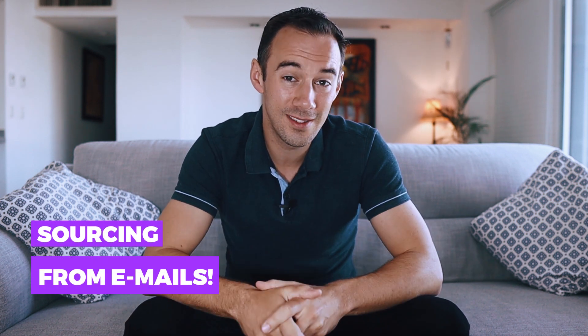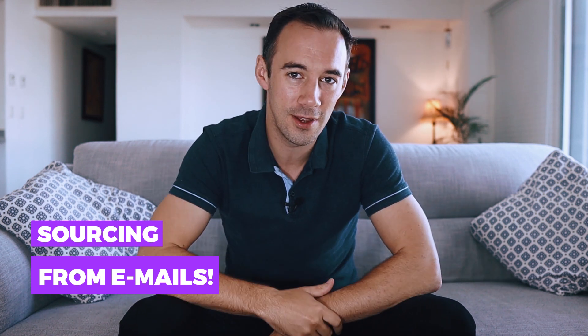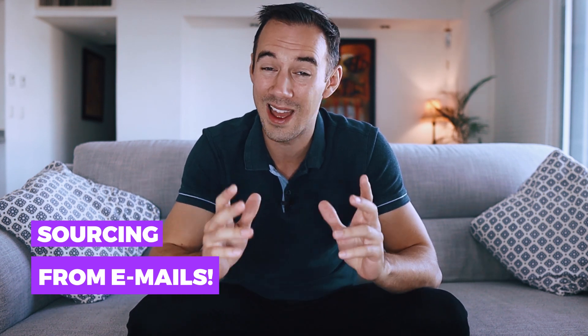What's up Amazon sellers? If you are just starting on Amazon and you're wondering how can I find deals from newsletters, from emails and from suppliers, well don't worry, today this is the video for you. I'm going to go through how to do it with step-by-step examples, so stay tuned.